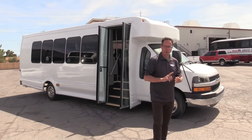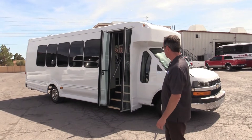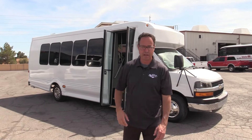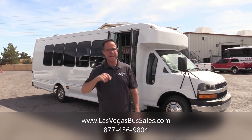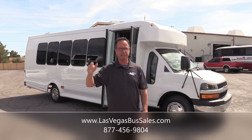This is the 2012 Turtletop Odyssey. Clean lines for 2012, clean interior, clean luggage compartment, only 82,000 miles. Come down here to Las Vegas Bus Sales if you want to check it out, or visit us at LasVegasBusSales.com. Call us at 877-456-9804. It's a beautiful day in Las Vegas — have a nice day.